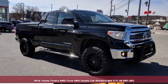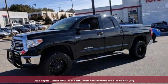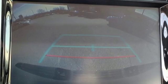Here's a 2016 Toyota Tundra four-wheel drive. You need a truck that's as much of a workhorse as you are. This Tundra was built to meet life's toughest demands.